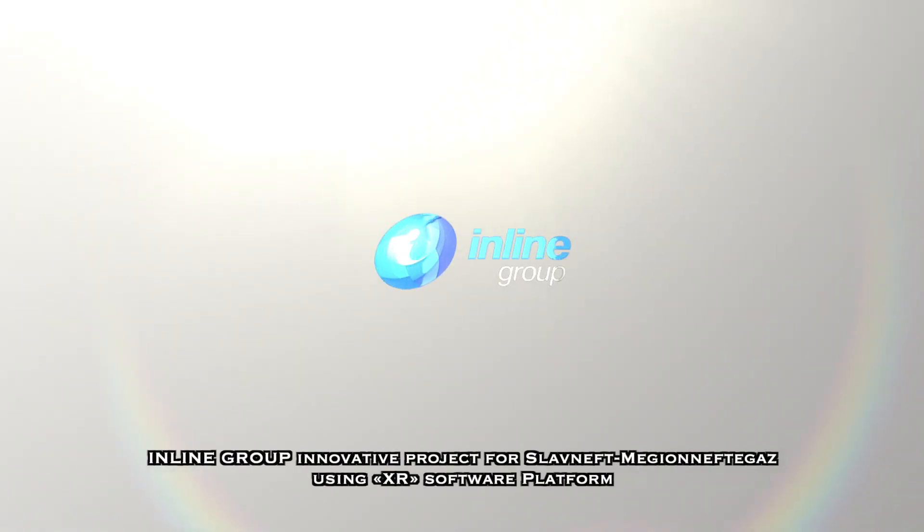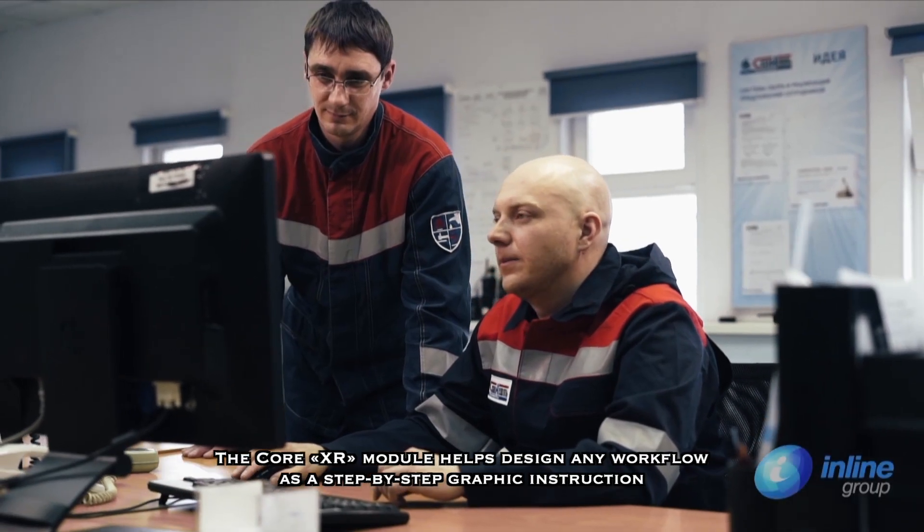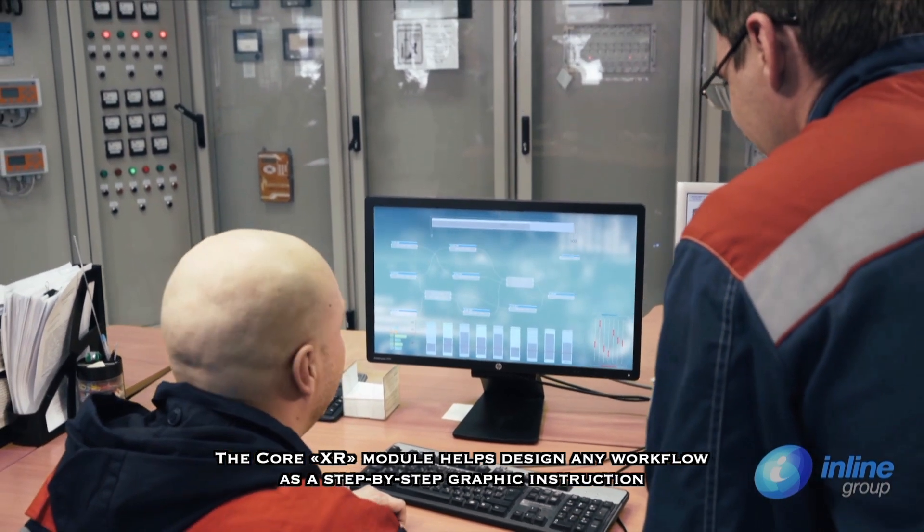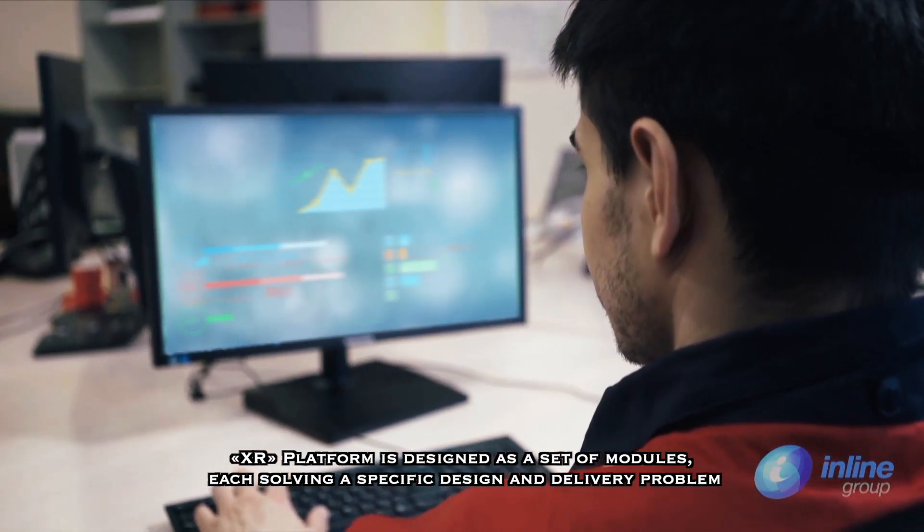Inline Group has created an innovative project for Slavneft Megyan Neftegaz using the XR Software Platform and Smart Glasses devices. The XR Platform is designed as a set of modules, each solving a specific design and delivery problem.